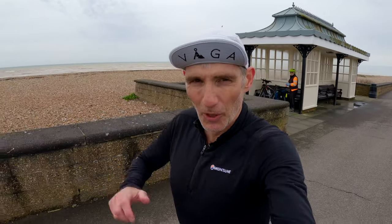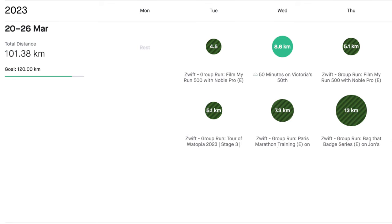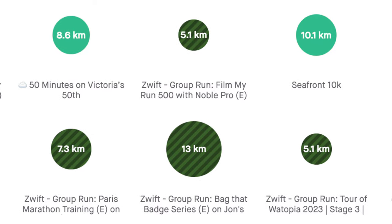As well as Wednesday being a double run day, Thursday and Friday were dead easy, nice relaxed runs, which brings us to Saturday.